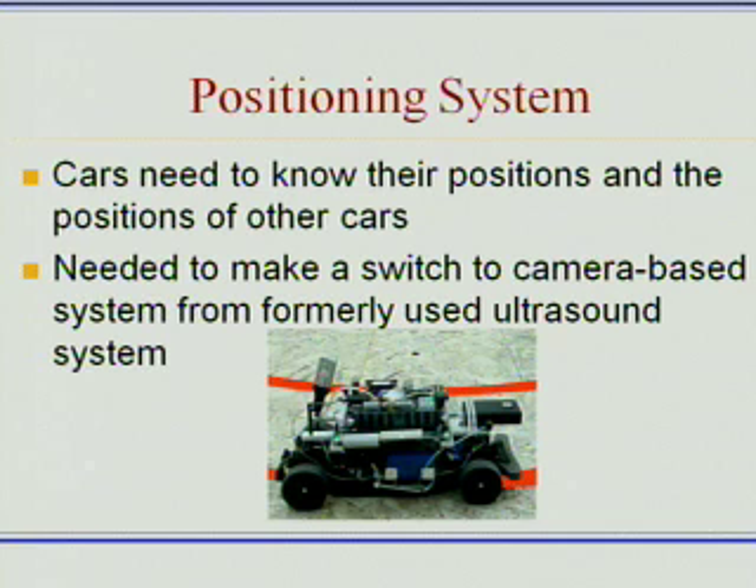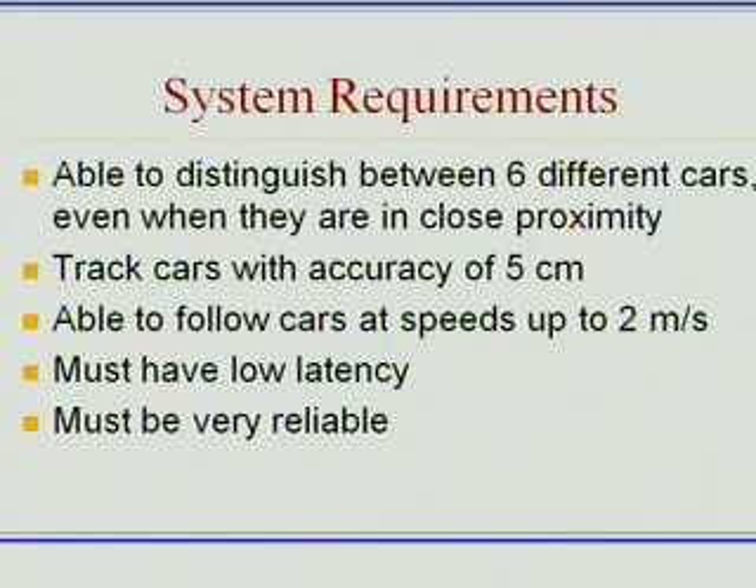But among other things, the system gave noisy data and didn't work well near walls, and ultimately the decision was made to switch to a camera-based positioning system. And that was what I was working on this summer along with another undergraduate, Chow Yun.